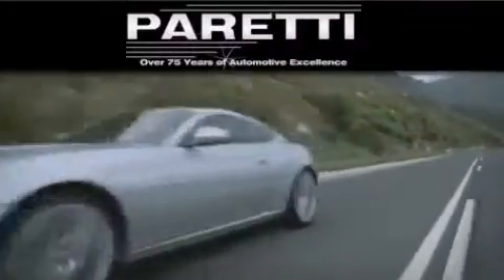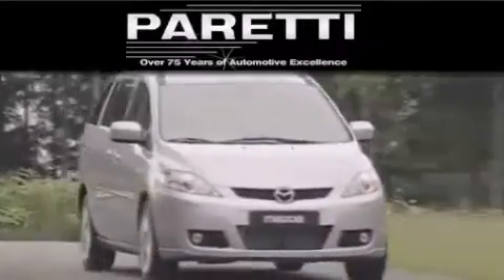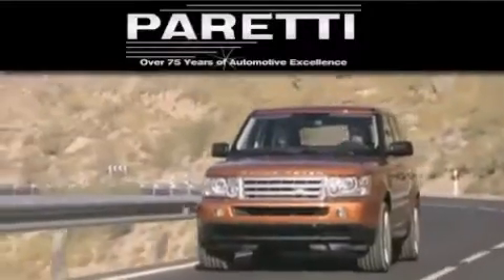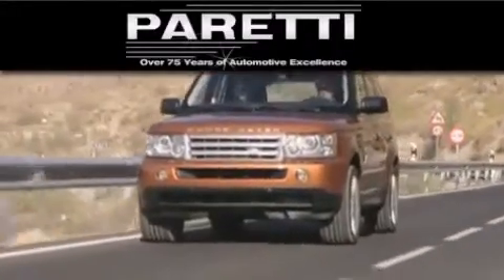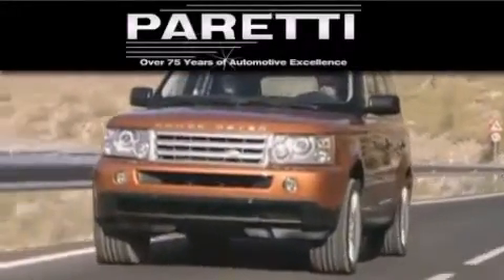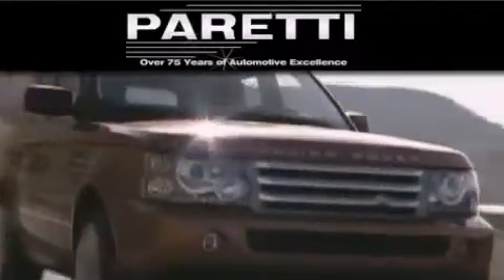The Peretti family of dealerships has been in business for over 75 years. We are a fourth generation dealer and we have two locations to better serve you. Please visit us at 4000 Veterans Blvd in Metairie or at 11977 Airline Highway in Baton Rouge. Our goal is to exceed all of your expectations to ensure that you will return for future visits.